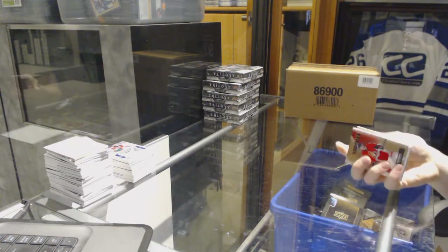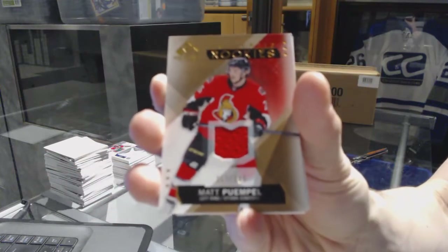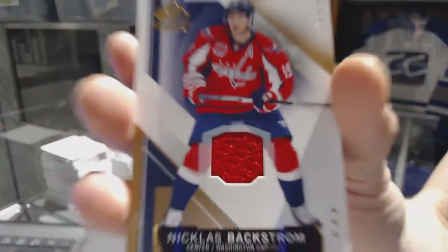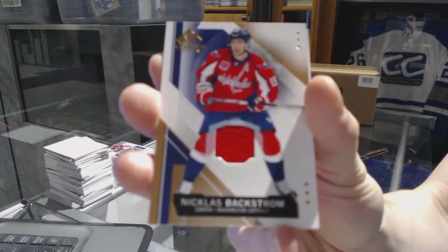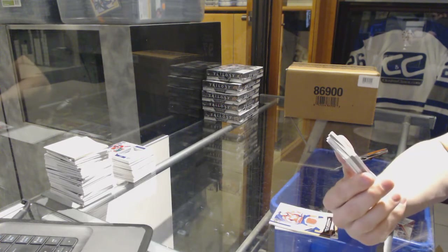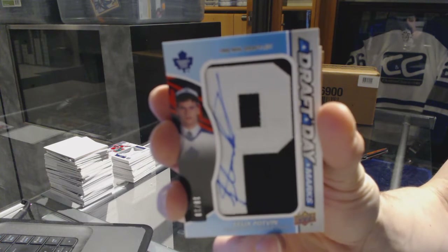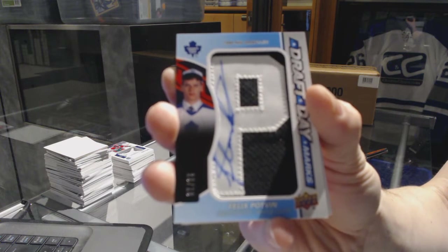Box five: we've got a rookie jersey numbered to 399 for the Ottawa Senators — Matt Pimple. A base jersey for the Washington Capitals — Nicklas Backstrom. And we've got a draft day marks short print numbered 10 of 10 for the Toronto Maple Leafs — Felix Potvin. Sweet — a 10 of 10 draft day marks short print.